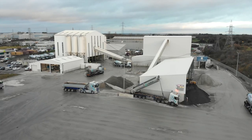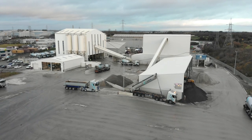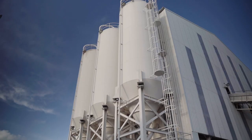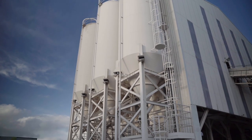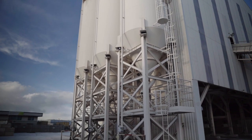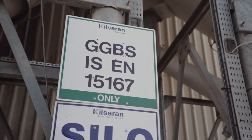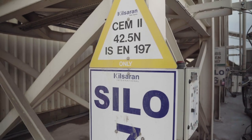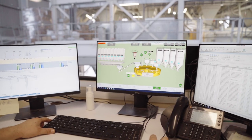We have a storage capacity of aggregates on the ground in our bays of approximately 4,000 ton. This plant has seven cement silos with a total capacity of 1,250 ton, ranging between GGBS and ordinary cement.